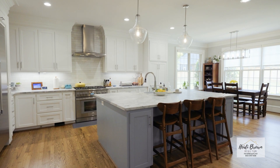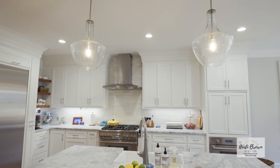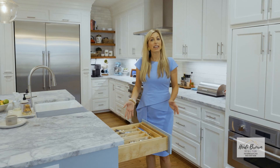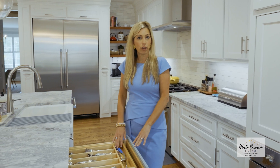This gourmet kitchen features all-new cabinetry, new Thermador appliances, and Dolomite marble countertops. The details of this kitchen are incredible — all the cabinets have self-closing drawers.